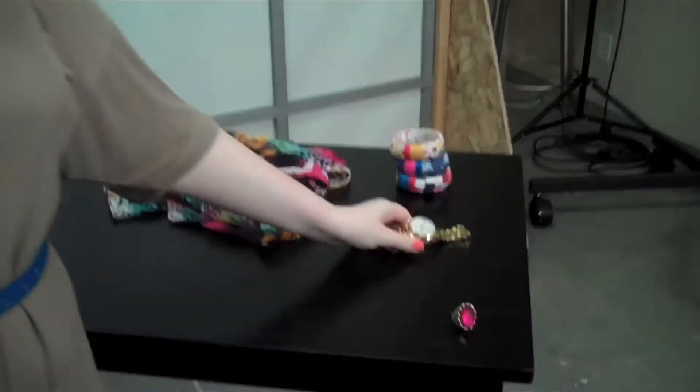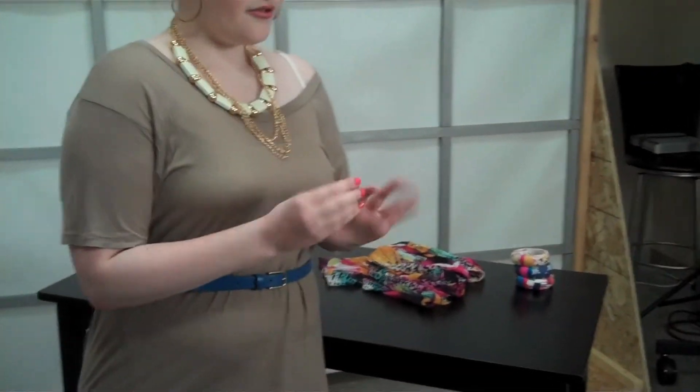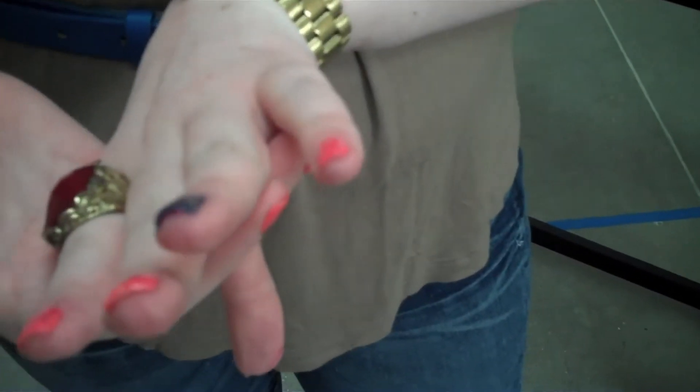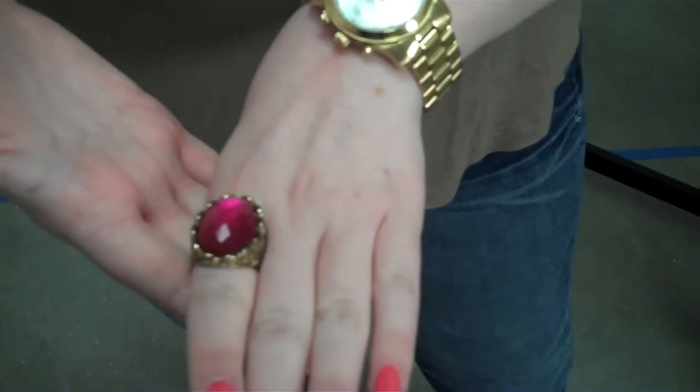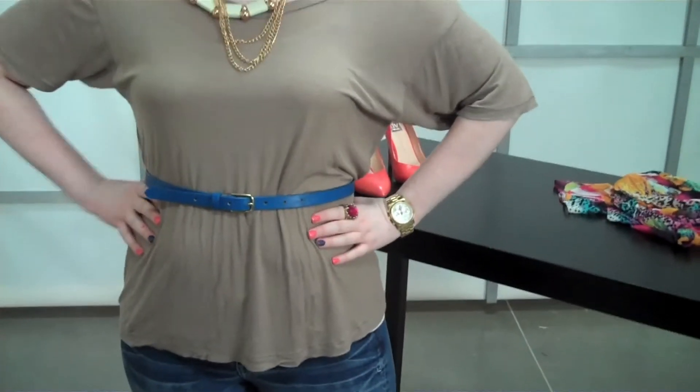I have three watches that I wear almost every day — gold, silver, and then I have a gold and silver. So today I was going gold. I went with the gold, kind of chunky menswear watch, which is great. And then the other jewelry I've got is a bright, big cocktail ring from H&M. I love the pink tone and how you've got your hands on your hips and you can kind of see this pink and blue right against each other.